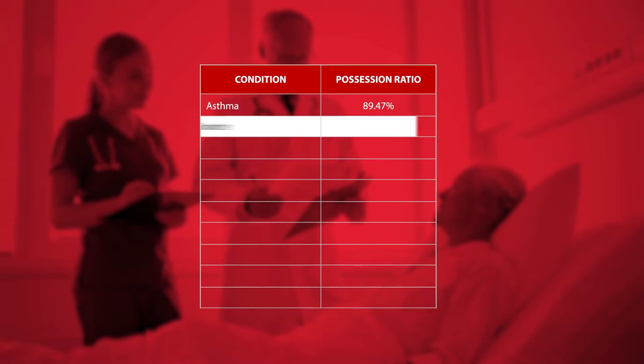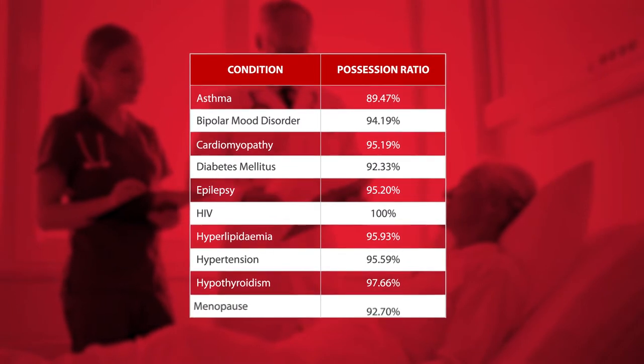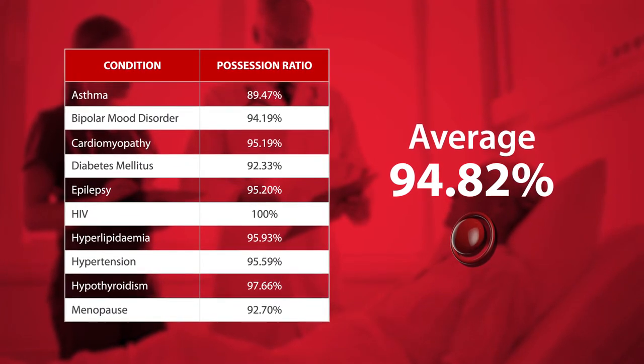The patient-driven care program also places a key focus on chronic medication adherence. This table clearly shows how effective our interventions are, with an average of 94.82 percent of chronic members in possession of their required medication.